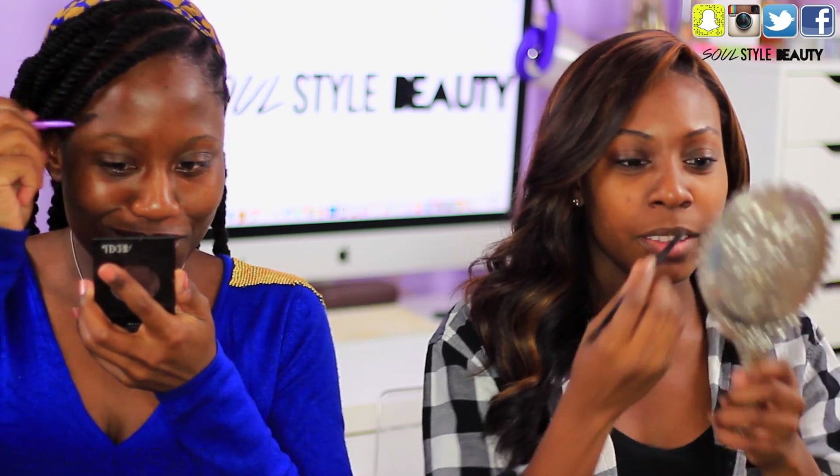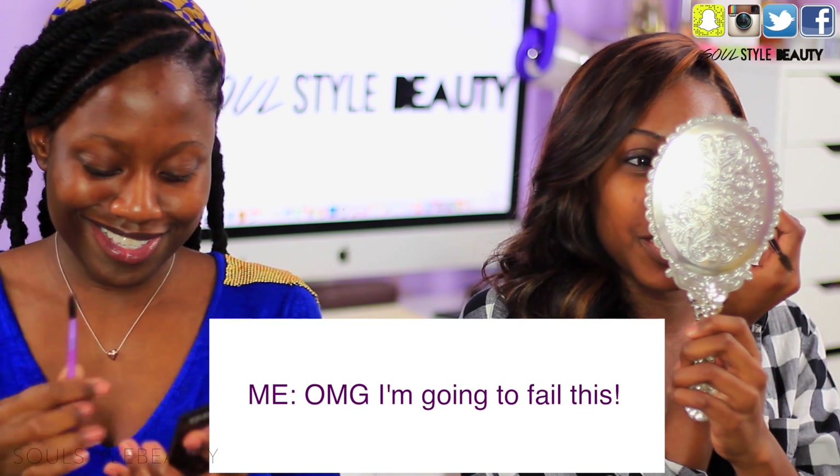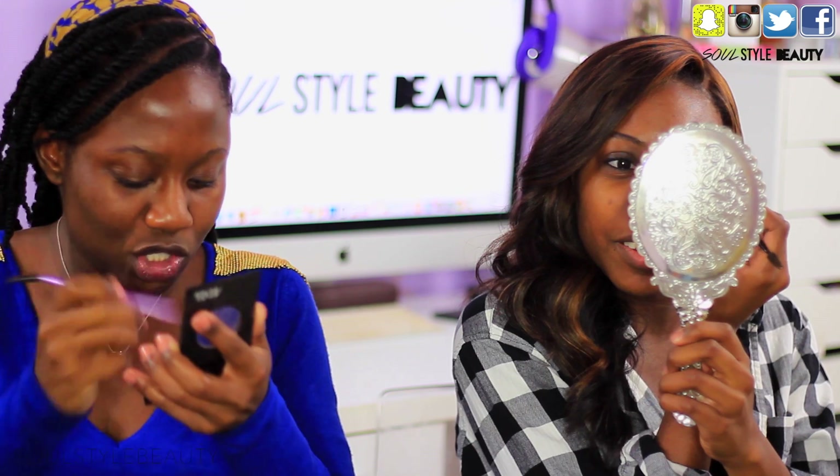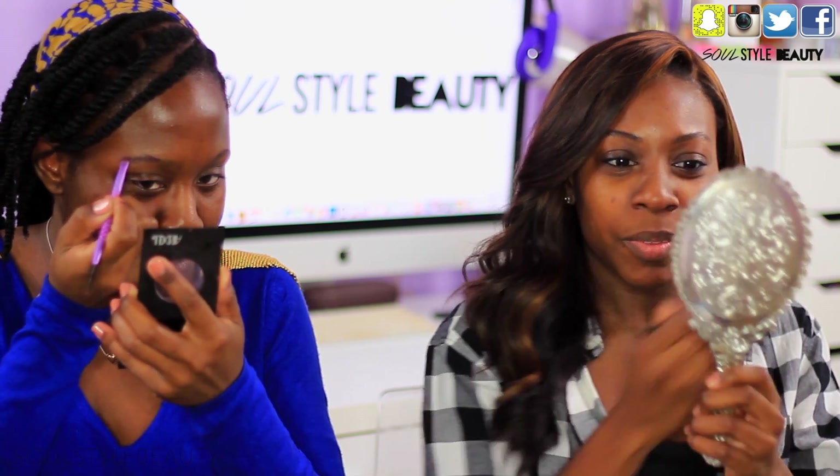Let's go! Don't say that, girl. Don't say that. We got this, we got this. Just focus on your focus. Gotta be positive.